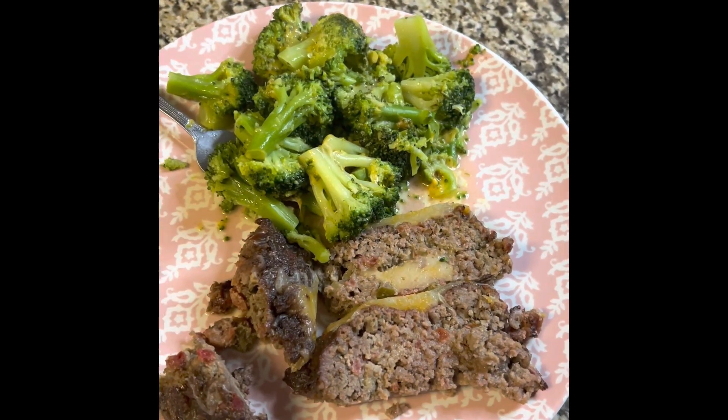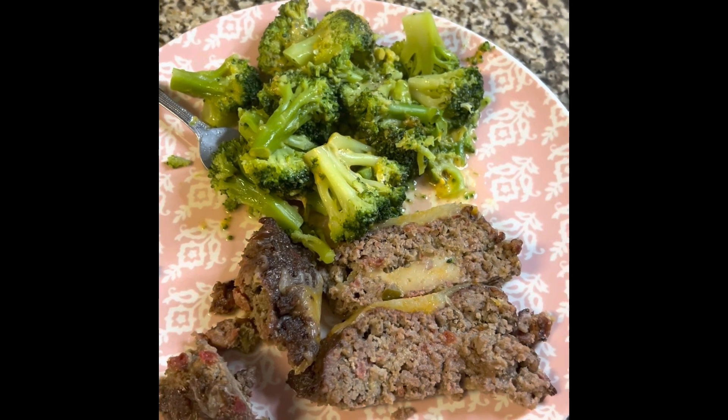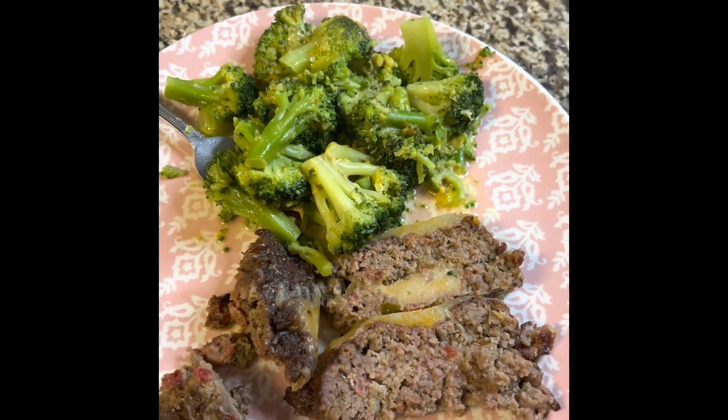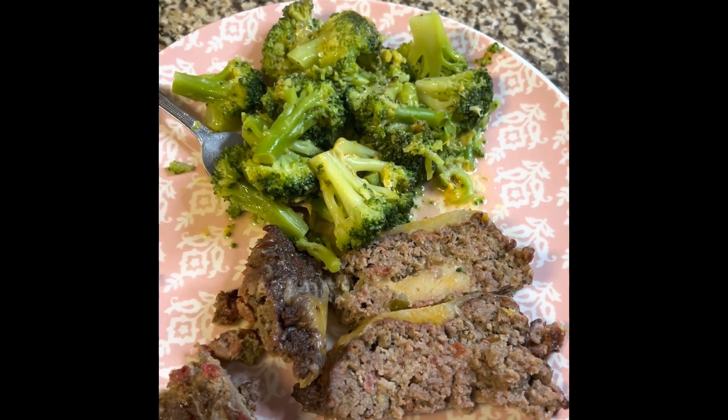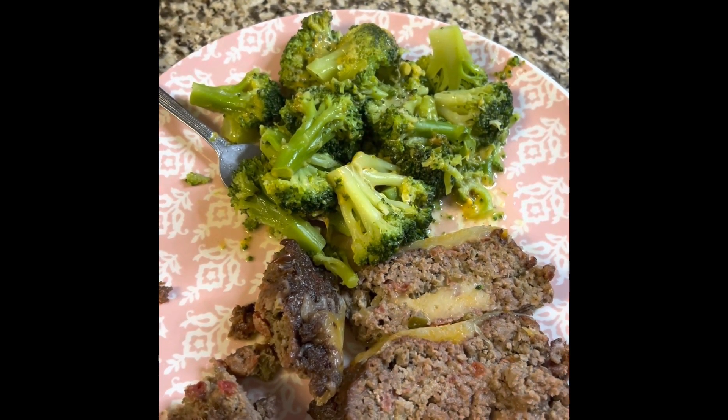Here is my Mexican meatloaf and broccoli with cheese — this is what I'm having for dinner. I'll post a recipe for the meatloaf in my next video. This is what I eat in a day to lose weight. Don't forget to like, comment, and subscribe — thanks for watching!